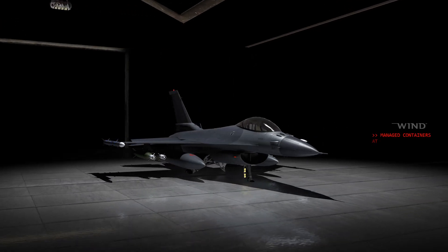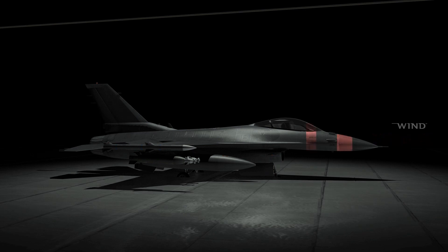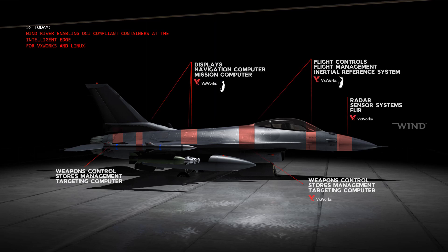What about containers at the intelligent edge? What do we mean? What does it look like? Let's use a fighter jet as an example. The fighter jet has a lot of computers to do a variety of tasks: the mission computers, the flight management system, weapon system, radars, etc.